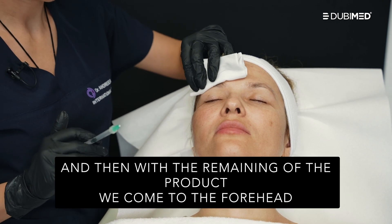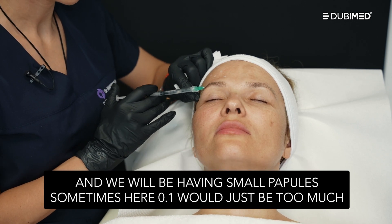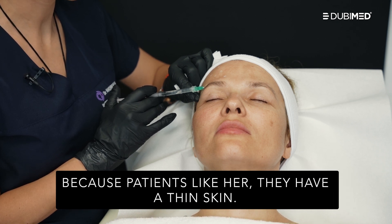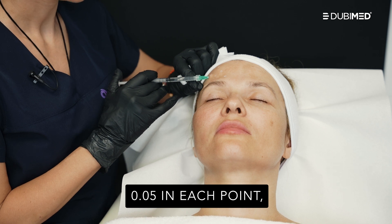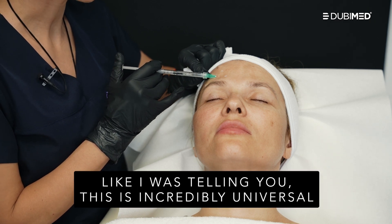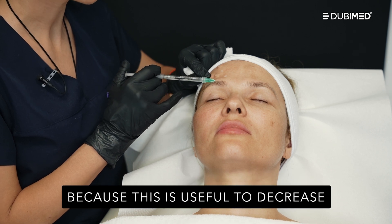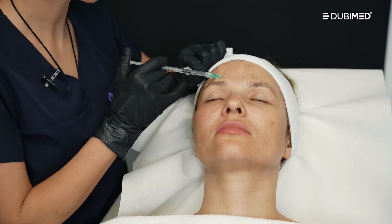With the remaining product, we come to the forehead. We will be having small papules — sometimes 0.1 would just be too much. For patients like her who have thin skin, I will be placing not more than roughly 0.05 mL in each point. Then we will do a gentle massage, and that is all. In terms of benefits, this is incredibly useful to decrease the signs of chrono, photo, and inflammaging, as well as to prevent the skin from going through these phenomena.